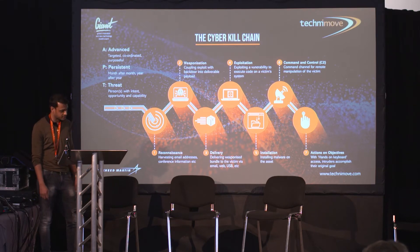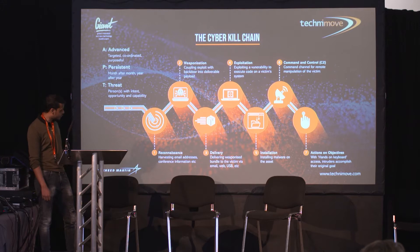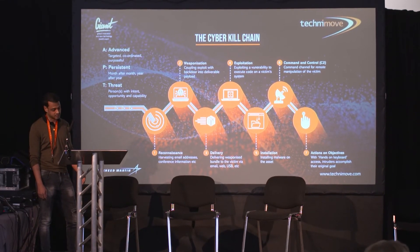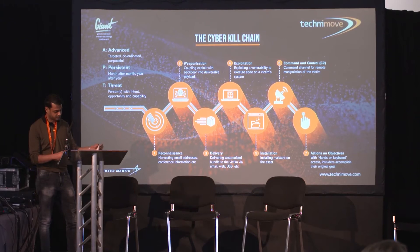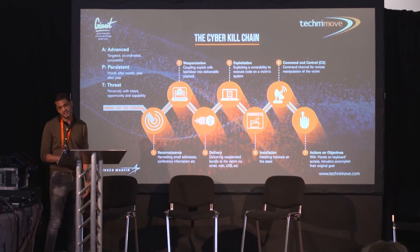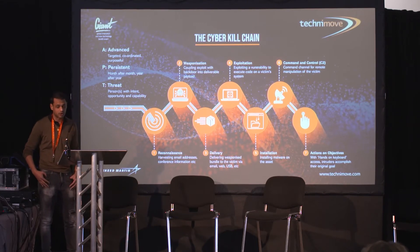This is the Cyber Kill Chain. Reconnaissance is harvesting email addresses and conference information. Weaponization is coupling an exploit with a backdoor and changing that into a deliverable payload, then delivering that weaponized bundle to the victim via USB, web, or email. You're then able to exploit the vulnerability and execute code on the victim's system, moving to command and control, which allows for remote manipulation. Hands-on actions is where the intruder can do exactly what they set out to do — such as exfiltration of critical sensitive data for a dark web data dump. If someone wants to hack you, they will hack you. This is about taking a breach-will-happen mindset.